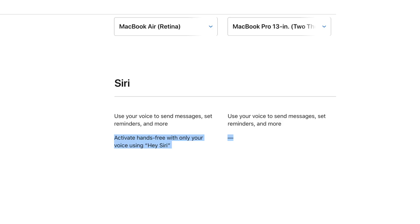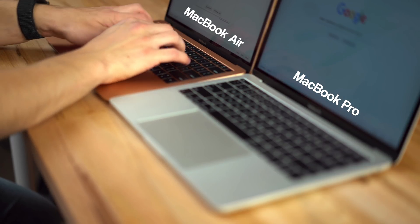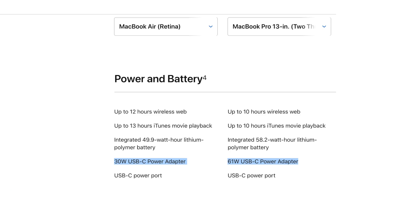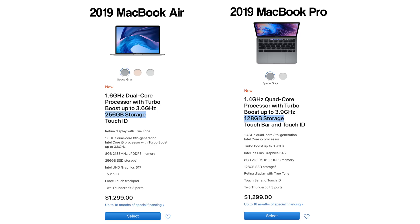The Air gets the Hey Siri feature while the Pro doesn't. The Air's keyboard is also sloped downward for a more comfortable typing experience, but the Pro has a larger trackpad. The Pro gets a much faster 61W charger compared to 30W on the Air. The Pro is $200 more expensive, which means you can get 256GB of storage on the Air for the same price as 128GB on the MacBook Pro.